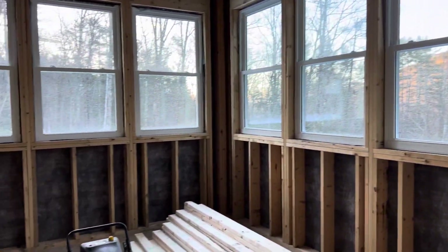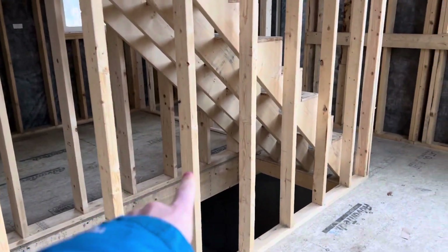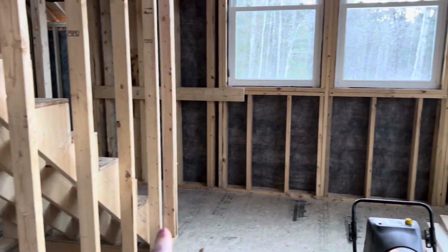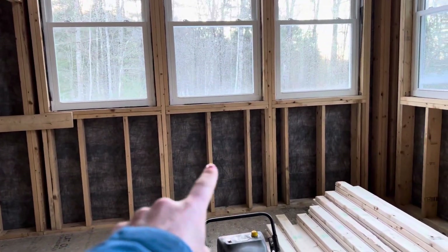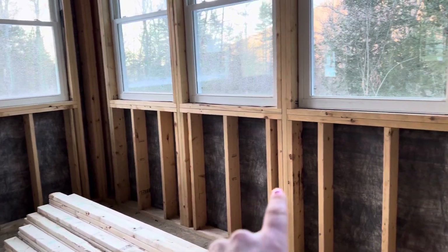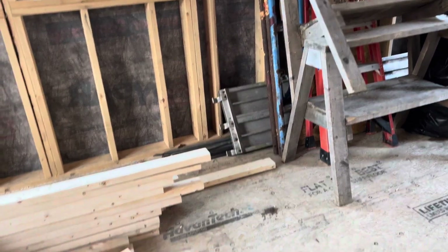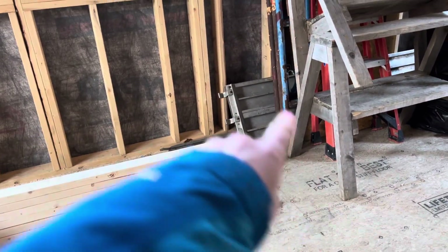Over here is the kitchen — lots of windows. The stove is actually gonna be here, sink over here, and only lower cabinets so they don't block the windows — no upper cabinets. Right at the middle between the kitchen and the living room will be a little peninsula that comes out with some stools.